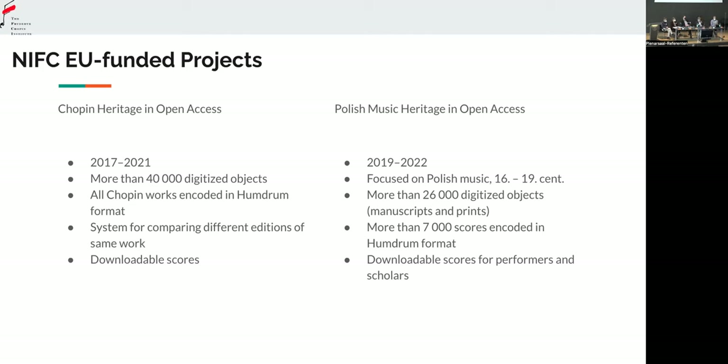It's useful for everyone interested in playing music and wanting to see the differences between different sources. Of course, all these scores are downloadable. The other project we realized was called Polish Music Heritage in Open Access. We just finished it a month ago, so we are really tired now — it was something.